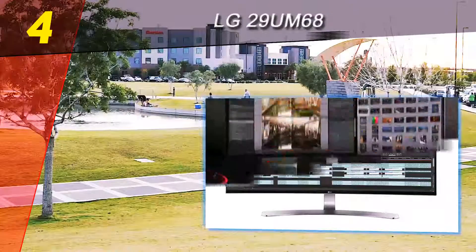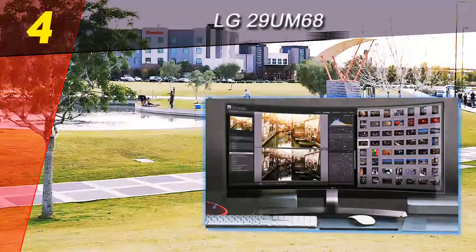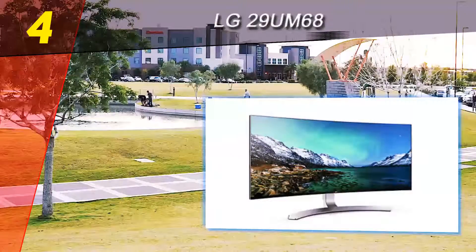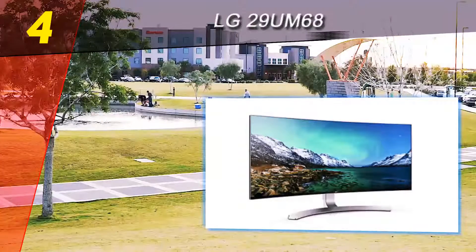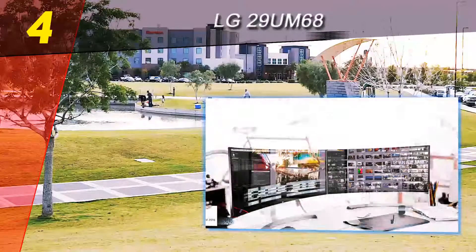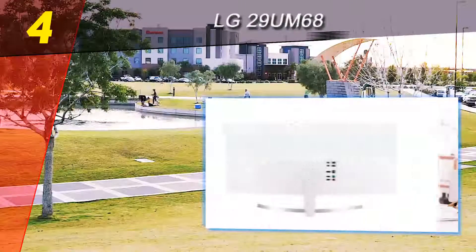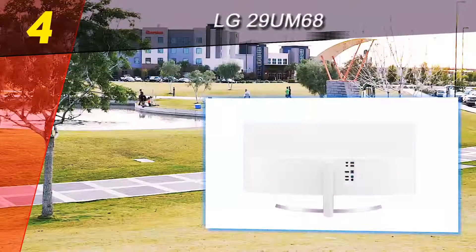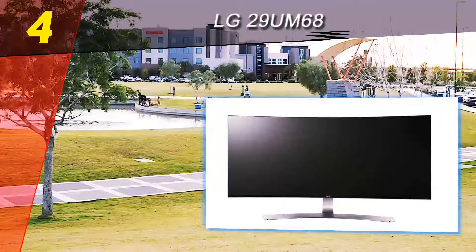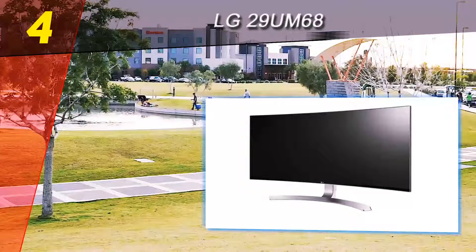The UC98W supports tear-free and stutter-free gaming, and while the monitor itself doesn't support VESA mounting, the stand can be tilted and adjusted to achieve your ideal position. The UC98W sports a number of connections: two USB 3.0 ports, two HDMI, a single DisplayPort, and even two Thunderbolt ports. It's slightly pricey at $869, but should you be looking for a solid curved ultrawide monitor, LG has your back with the UC98W.